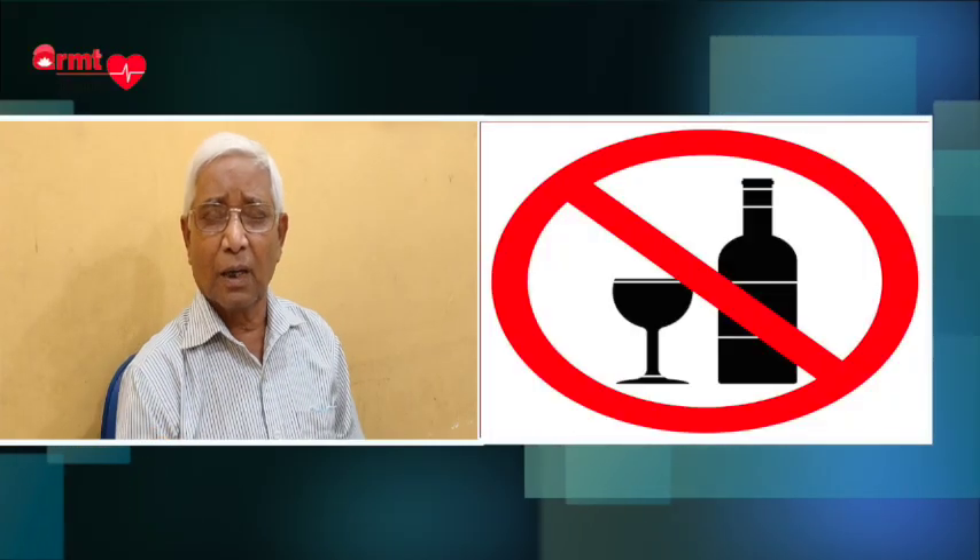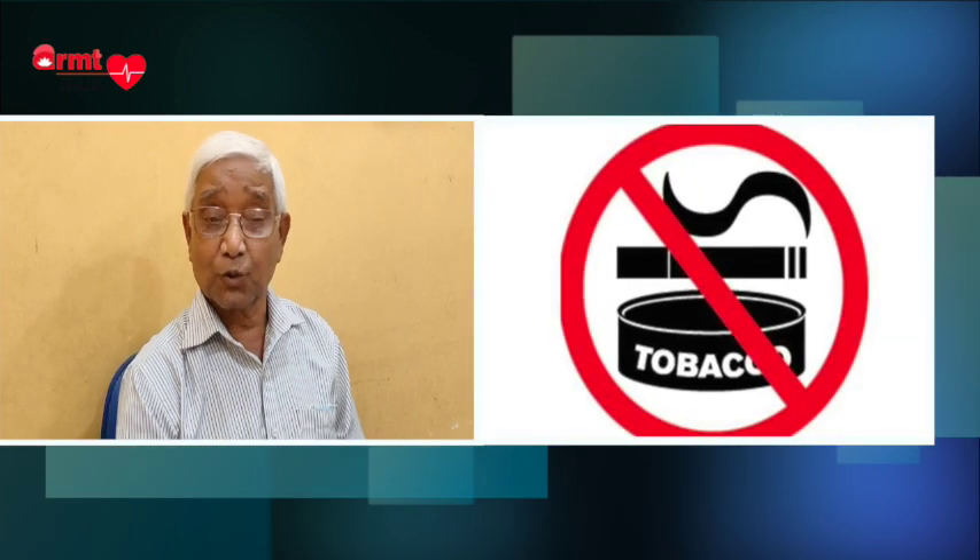People should not be exposed too much to sun rays. They have to protect themselves with long-sleeved clothing and long pants, and sunscreen may be used to protect exposed parts. Consumption of alcohol and consumption of tobacco in any form should be avoided.